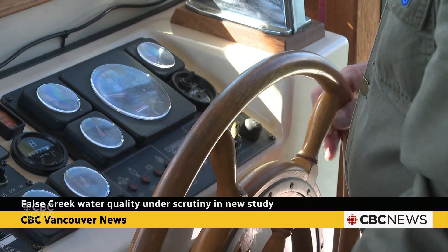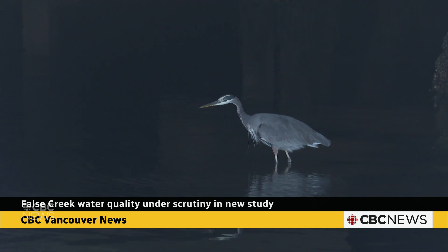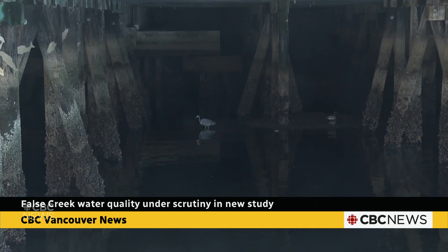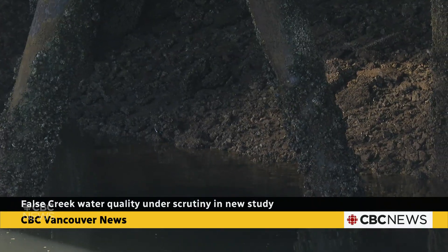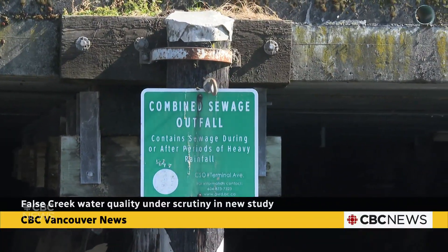Snyder's group is partnering with BC's Rain Coast Conservation Foundation to study the water quality in Falls Creek, along with Metro Vancouver and the city. The regional district says Falls Creek is impacted by a range of environmental challenges, including pollution from urban development, sewer overflows and rainwater runoff.